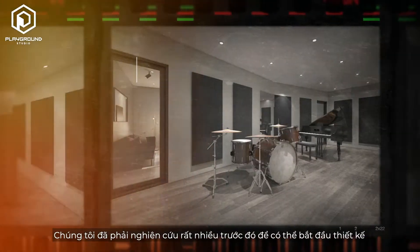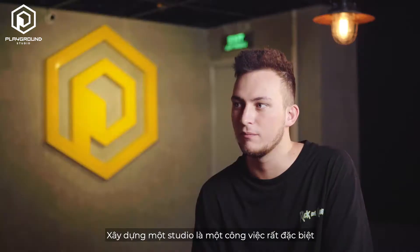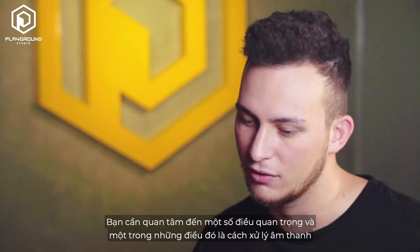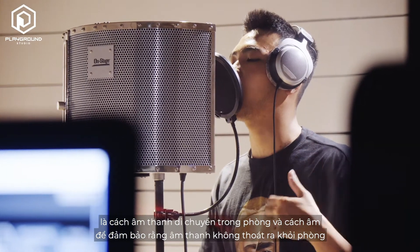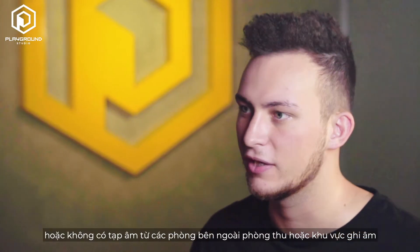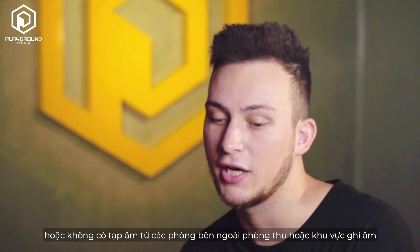There was a lot of research to be done prior to starting the design. Building a studio is a very specific job — you need to care about several things. One of them is acoustic treatment, which is how the sound moves inside the room, and soundproofing, making sure that sound doesn't exit the room or there's no interference from rooms outside of the studio or recording areas.